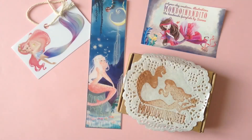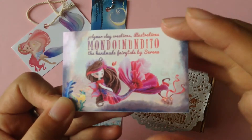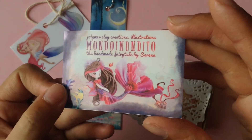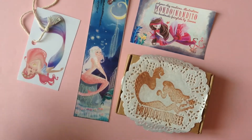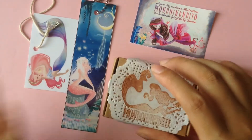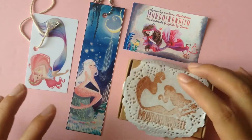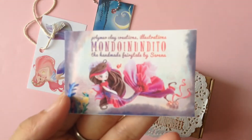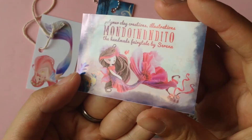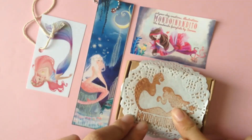The next crafter I want to give a quick shout-out to is actually Serena, or I call her Seer, from Mondo Inundito. She's from Italy. This package — I didn't expect it to come at all. I didn't ask for it, but from time to time we just like to send each other things. She makes really beautiful intricate pieces out of polymer clay, and I'll show you what she sent me in a bit.